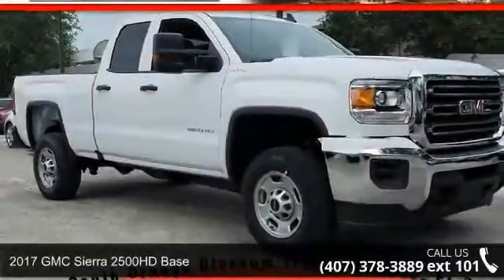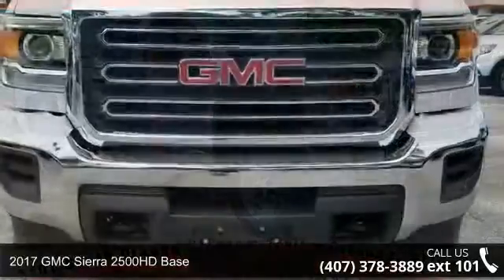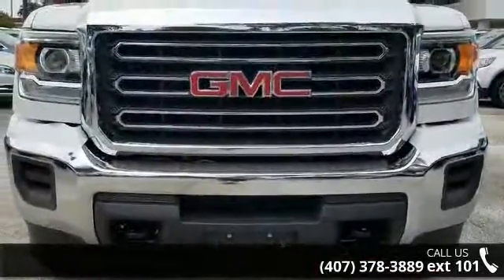Imagine yourself in this 2017 GMC Sierra 2500 HD base. This may be the set of wheels you've been looking for.